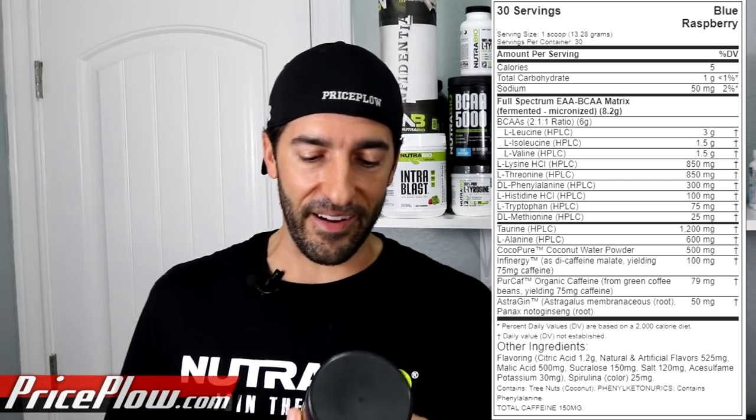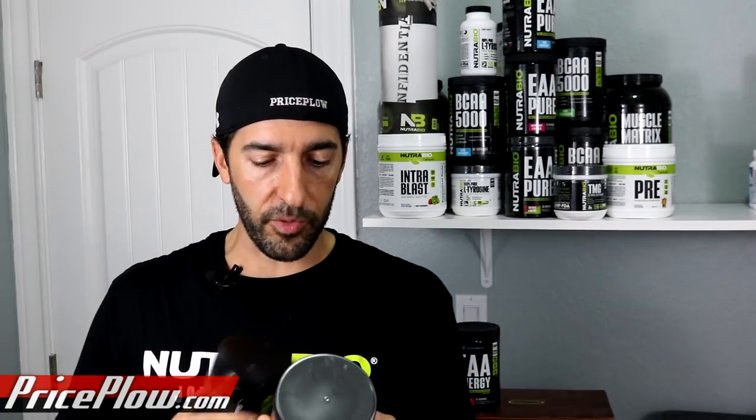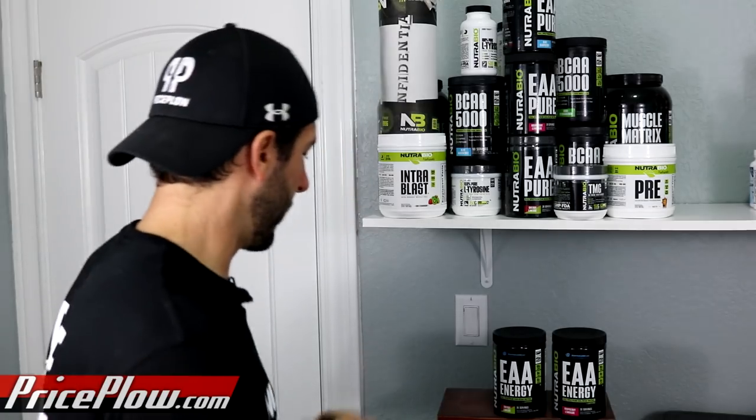And then the Blue Raspberry has less citric acid — 1.2 grams — and less malic acid at 500 milligrams, and they're using spirulina for that incredible blue color. I love NutriBio's Blue Raspberry. Now let's shake them up. I have three shakers with cold water. Blue Raspberry first — look at this. I've got my NutriBio shaker cup; it's a semi-clear shaker so you can see the color.